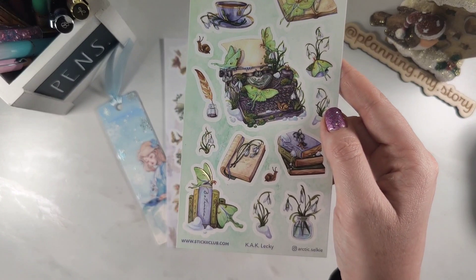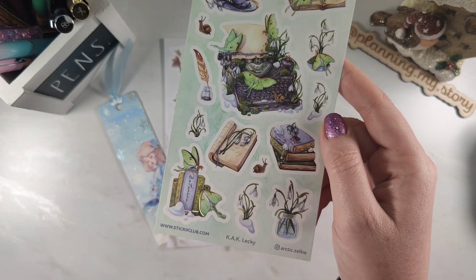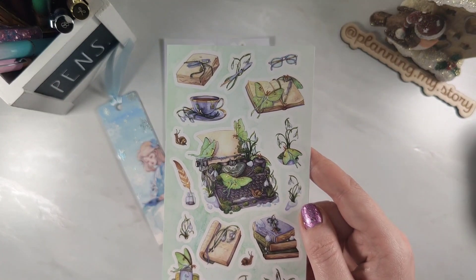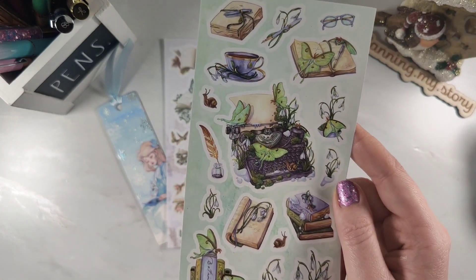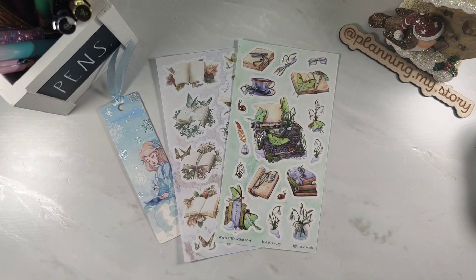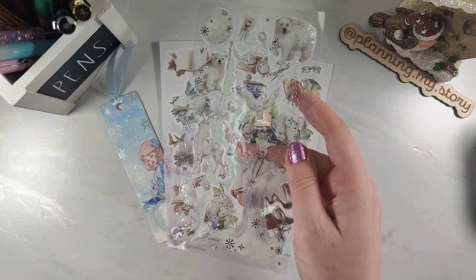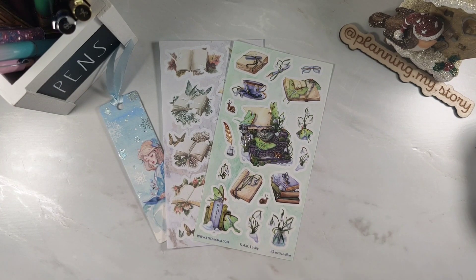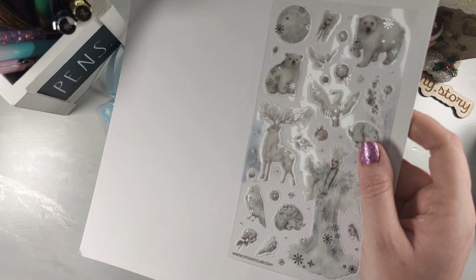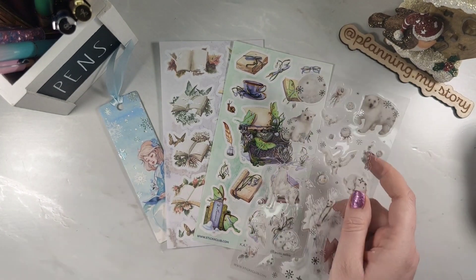This is gorgeous — this is by Arctic Selkie, and it's got... I'm not sure about that detail, but look at that design with snowdrops and gold foiling. Then oh wow — oh my gosh, look at this with silver foiling! It's like the Snow Queen. Wow, and look at those woodland animals — this is definitely my favorite one.